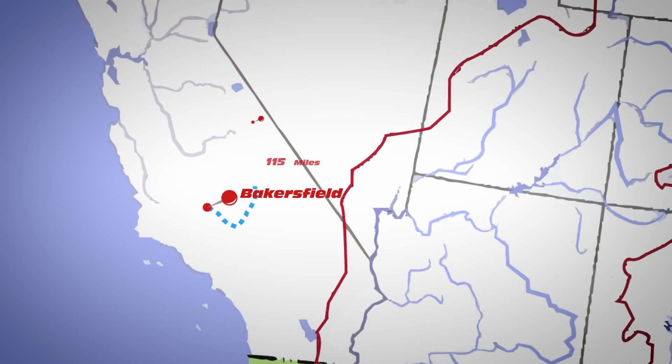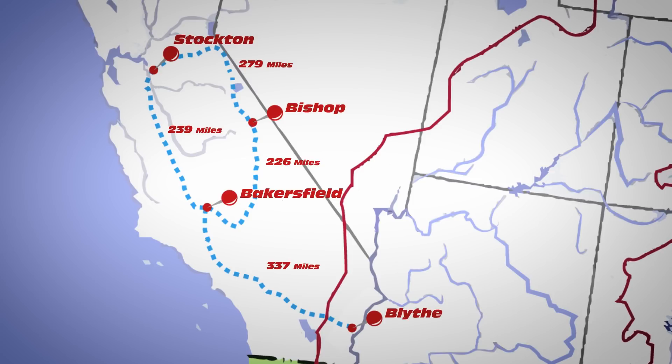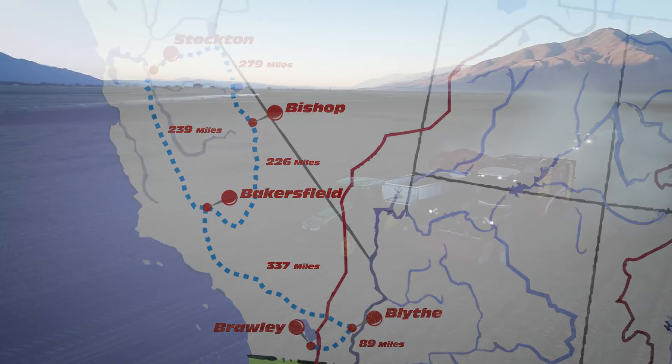Basically, we start with our spring crop in Bakersfield. From here, we move up to Bishop, closer to Nevada. And then from there, we move over to Stockton, California. From there, we come back to Bakersfield for a fall crop. And from there, we go back to the Arizona border, grow there before going to the Imperial Valley, and then come right back into Bakersfield.